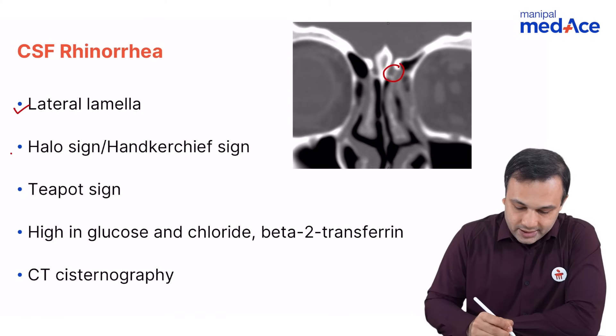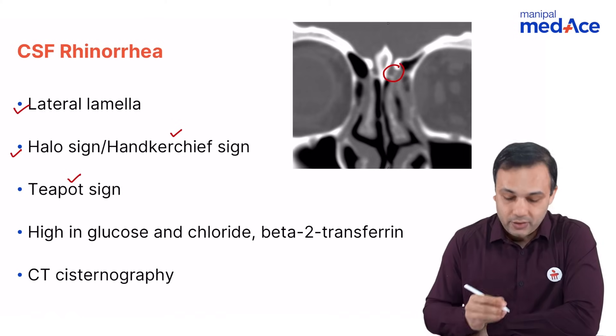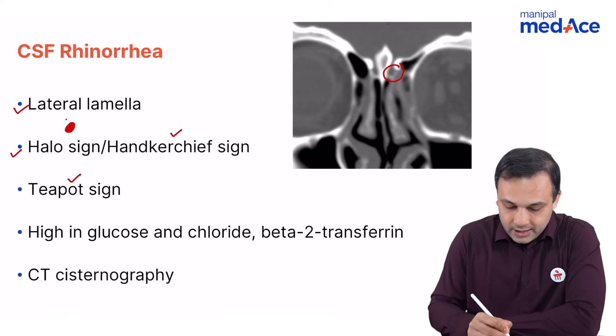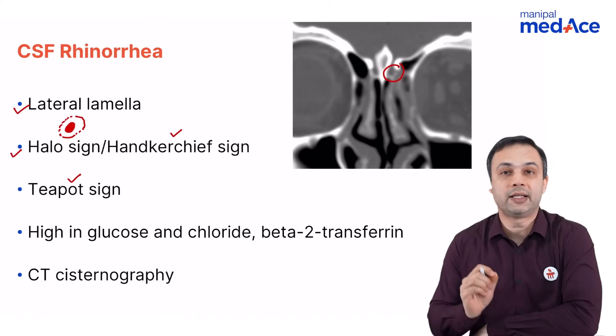There are three important signs. The first is known as the halo sign. When we talk about the halo sign, in the center there will be blood, and then there will be CSF producing a clear appearance at the periphery. This is known as the characteristic halo sign.